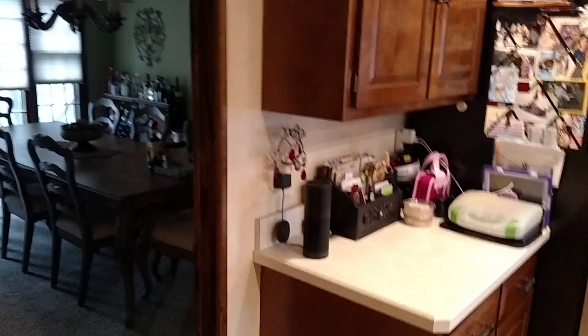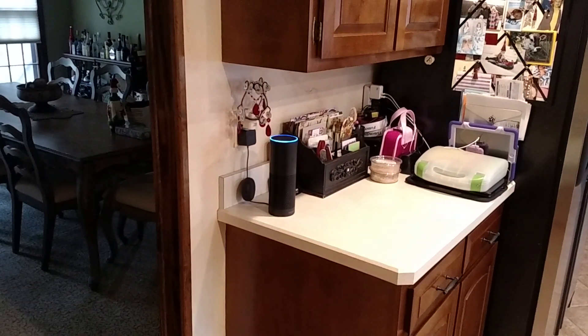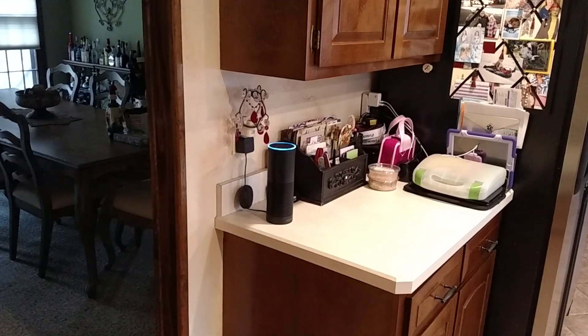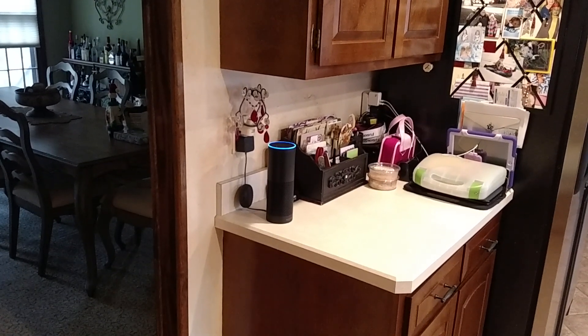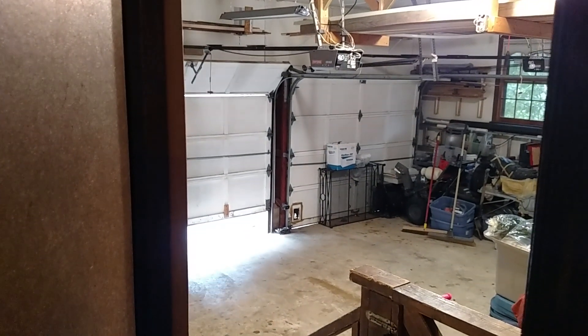Now I'll come back over and ask it to close the door. Alexa, garage on. I held there for a minute so you could hear it say okay. And the garage door is closing.